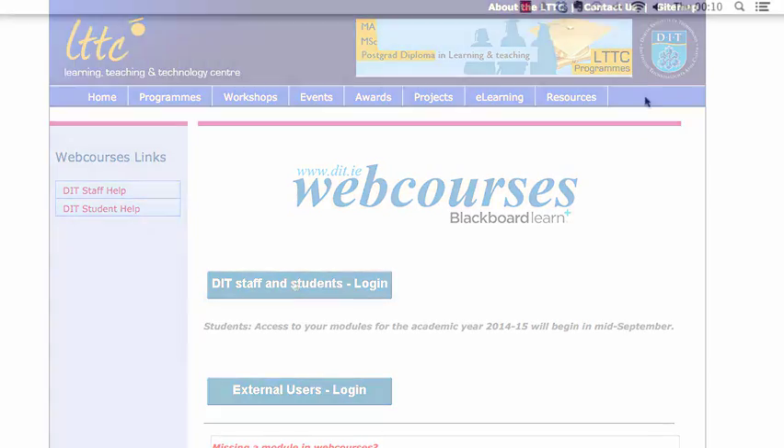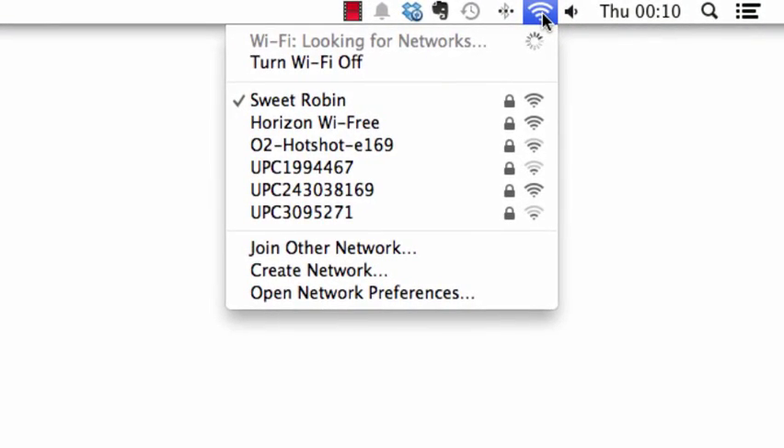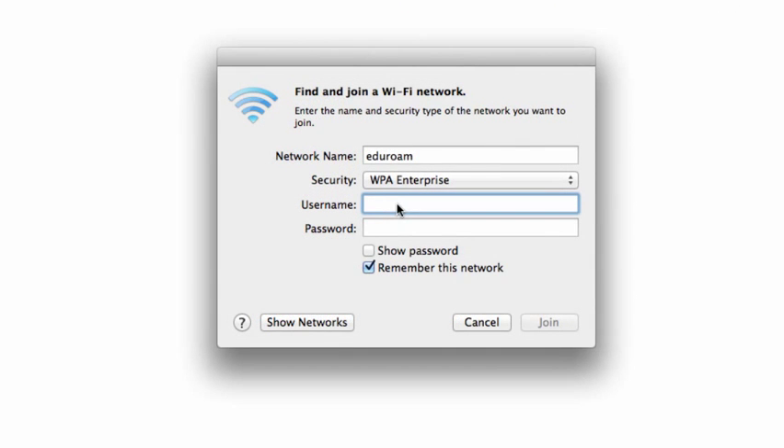Setting up is easy too. From your laptop or Apple device, select the EduRoam Wi-Fi network from your list of available networks. Log in using your staff number at DIT.ie or student number at DIT.ie, and use the same password you use for email.